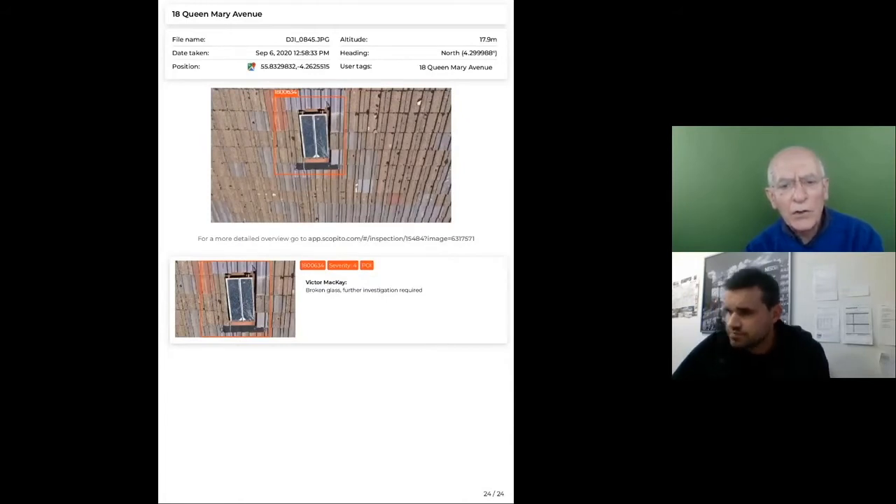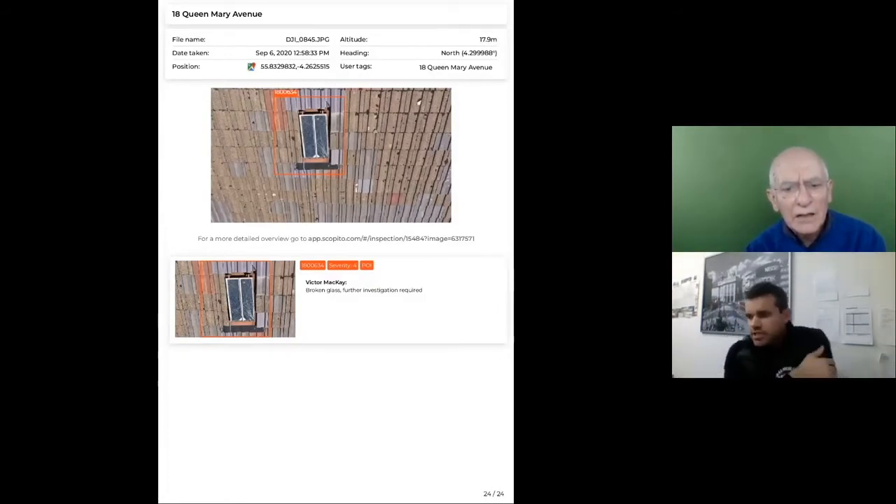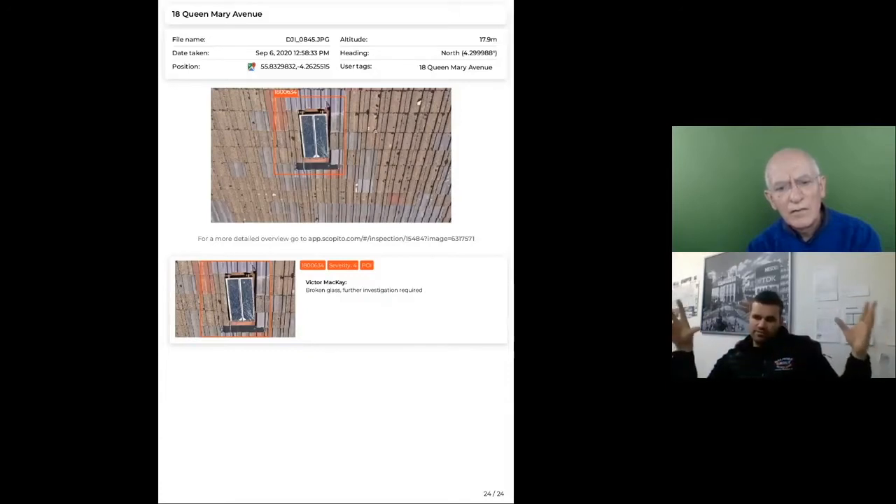A drone is great for an initial overview — identifying whether there are major issues — but it can't replace having a tradesman on site with hands-on access, moving debris and tiles to inspect further. It definitely gives a great overview and can narrow down repairs to specific towers or sections, saving money on access costs by pinpointing where problems are rather than erecting full scaffolding across an entire tenement.